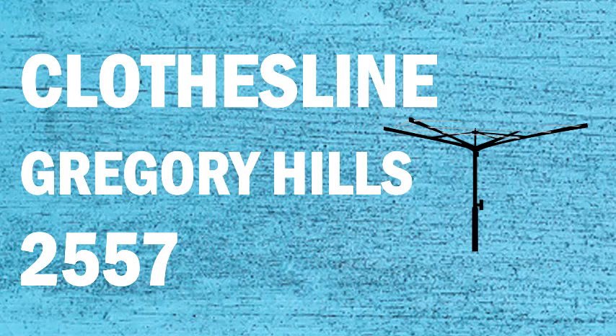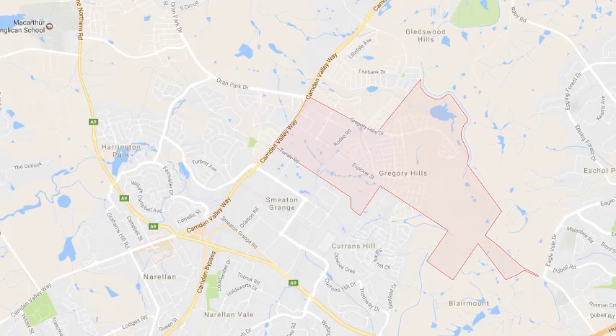If you're looking for a new clothesline or washing line in the Gregory Hills area of Sydney, Lifestyle Clotheslines can help. We service the full Gregory Hills area and offer a supply only or a supply and installation service if you need help with installing a new clothesline or washing line.